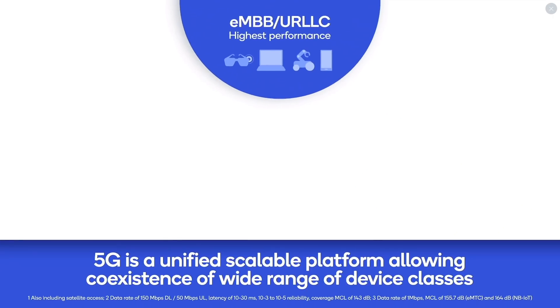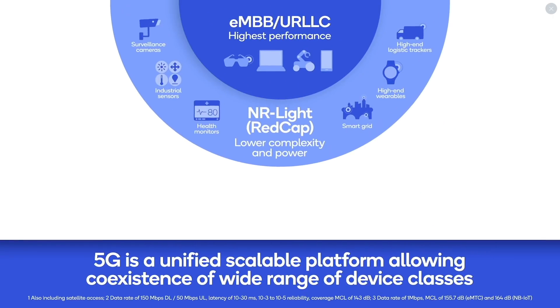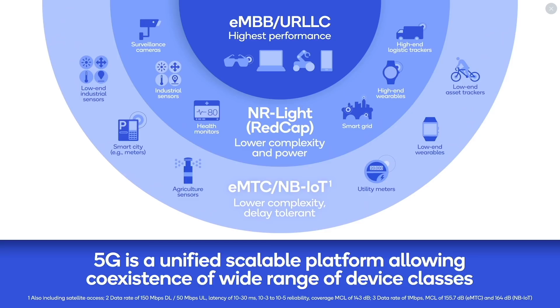With release 15 and 16, 5G NR has established a future-proof framework that serves millions of mobile broadband devices. With release 17, 3GPP is introducing a new set of devices called NR-Lite, also known as REDCAP, to address a different set of use cases in the IoT domain.